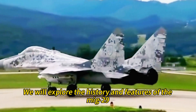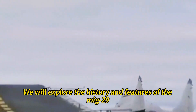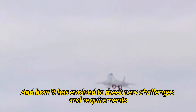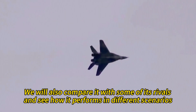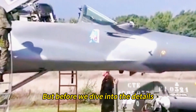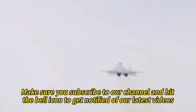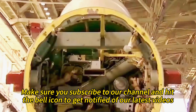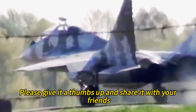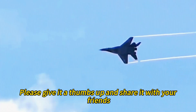In this video, we will explore the history and features of the MiG-29 and how it has evolved to meet new challenges and requirements. We will also compare it with some of its rivals and see how it performs in different scenarios. Make sure you subscribe to our channel and hit the bell icon to get notified of our latest videos, and if you enjoy this video, please give it a thumbs up and share it with your friends.